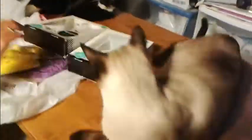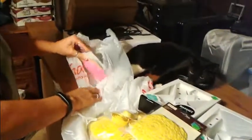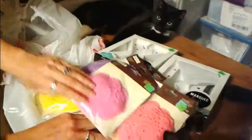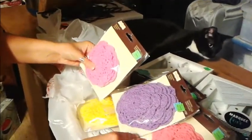Here we go. Pink again, and purple, yellow, and pink. Purple, and pink — different color pink. This is more of a standard pink. Yeah, I guess they are different. I mean, even at the lowest clearance they are at $2.99.